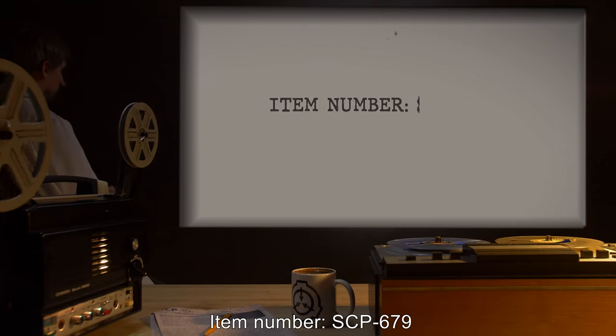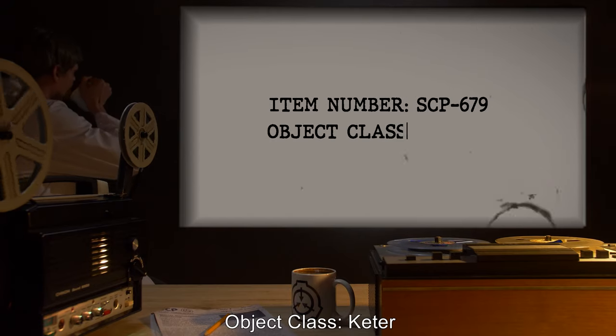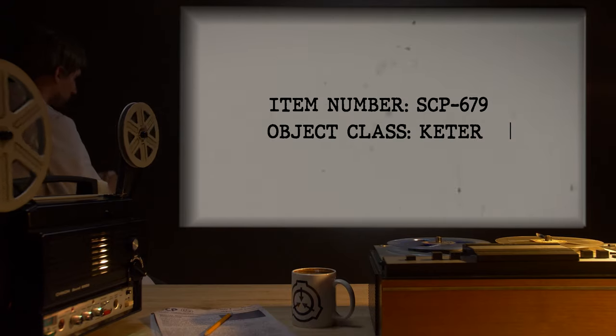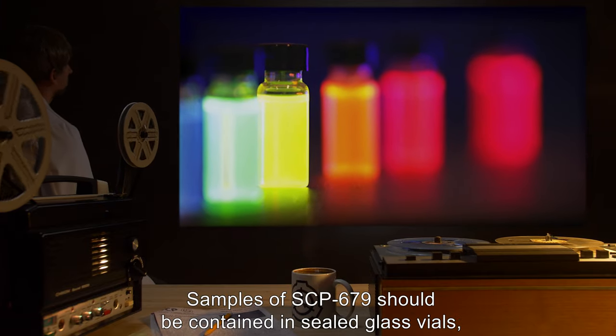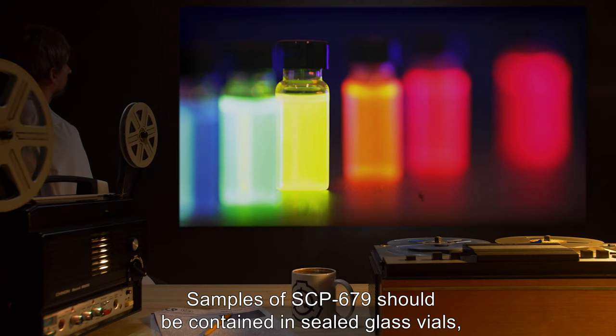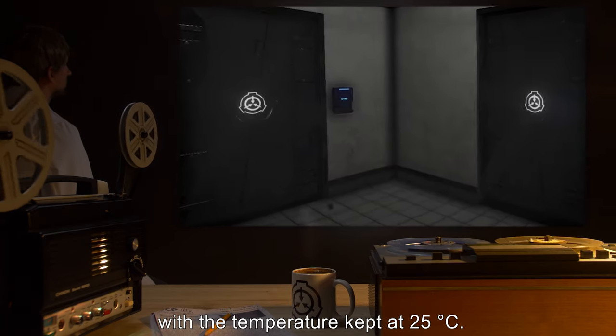Item Number SCP-679. Object Class: Keter. Special Containment Procedures: Samples of SCP-679 should be contained in sealed glass vials, with the temperature kept at 25 degrees Celsius.